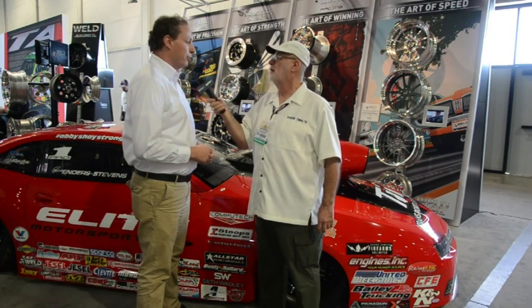Give us a contact number and a website. Sure — you can see all of our products, all of our new products, at weldwheels.com, or you can always follow us on Facebook for all the latest news.